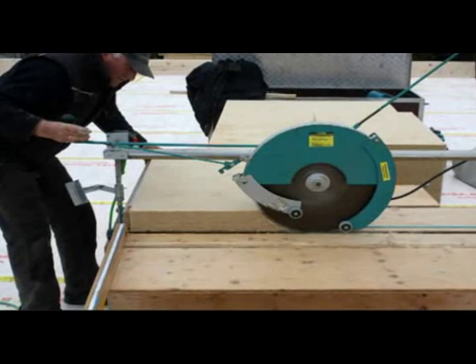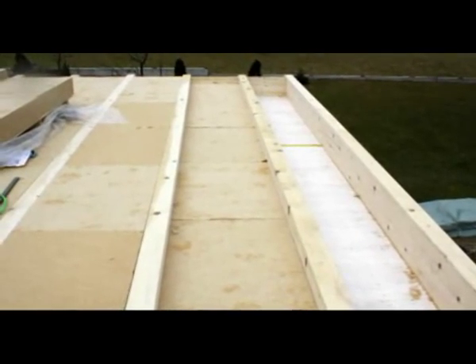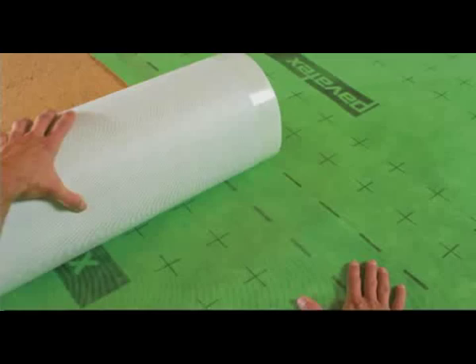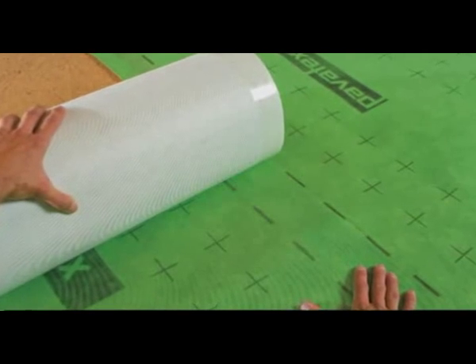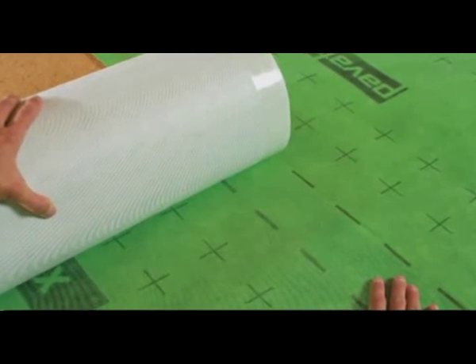After the prefabricated solid timber elements for the Abendsburger office building had been erected, the first thing was to insulate the flat roof. A combination of Pavatex wood fiber insulation boards at a thickness of 30 cm and the vapor-open airtight membrane Pavatex LDB 0.02 were fitted over a total surface area of around 250 square meters.